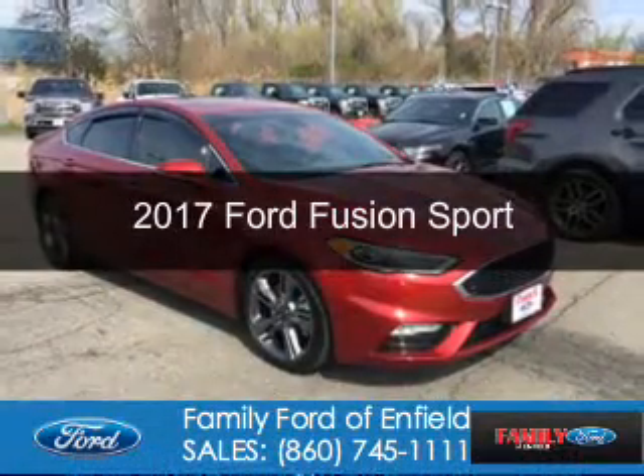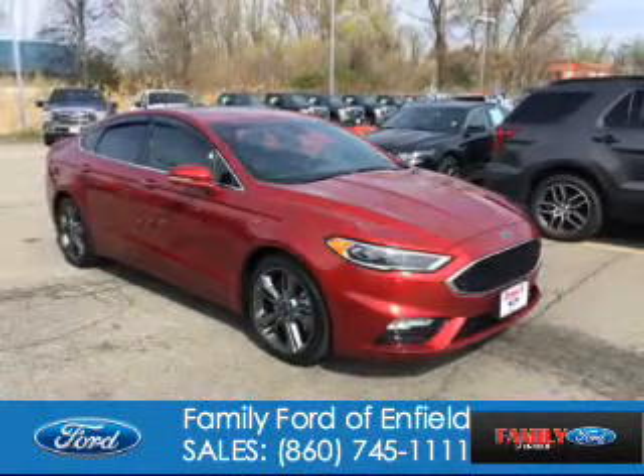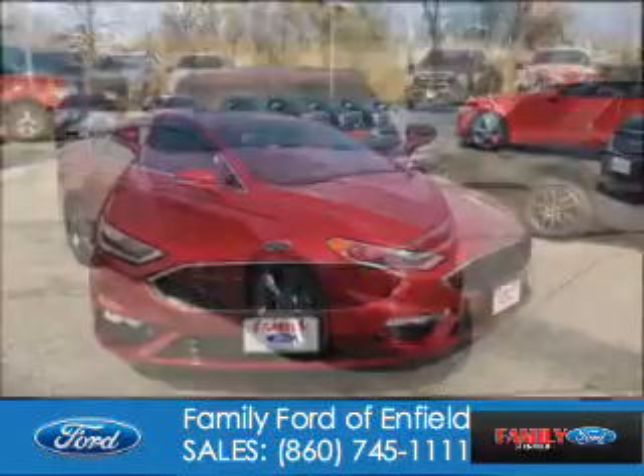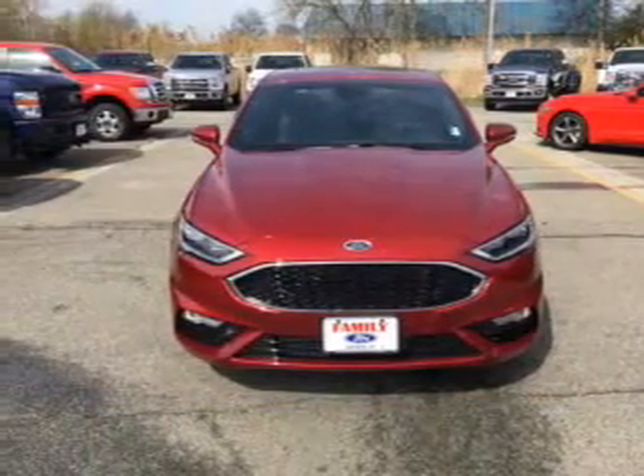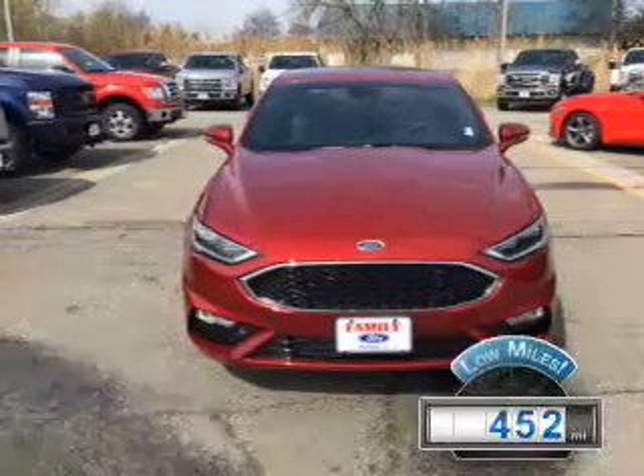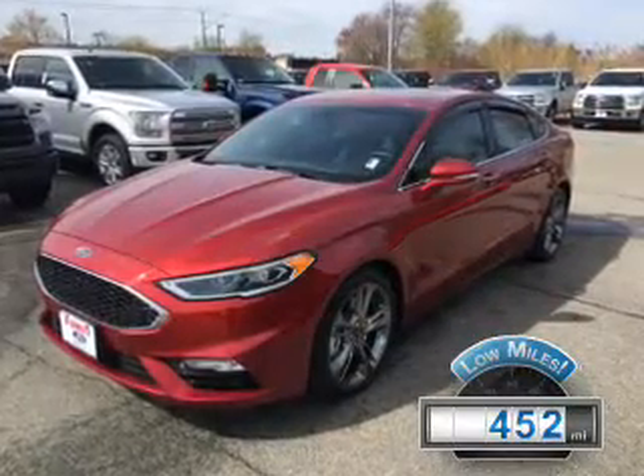This is a used 2017 Ford Fusion. It's powered by all-wheel drive, six-cylinder engine, and a six-speed automatic transmission. With fewer than 1,000 miles, this vehicle is like new.